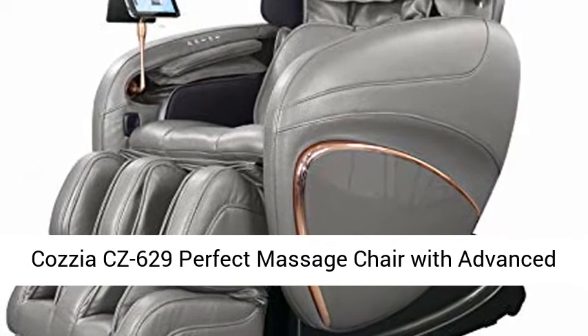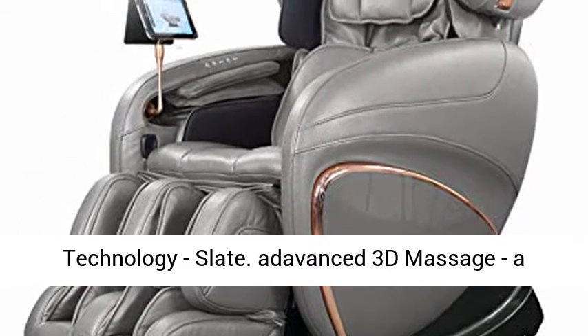Kosia CZ629 Perfect Massage Chair with Advanced Technology, Slate.